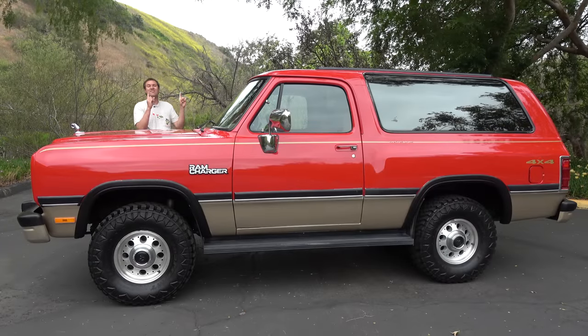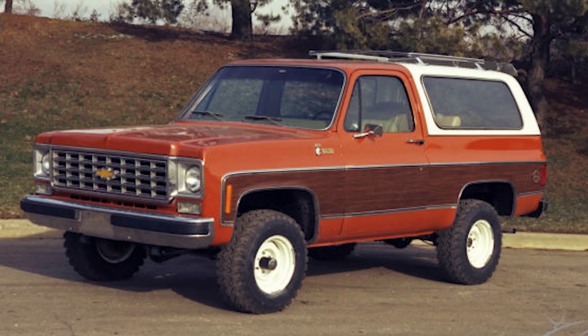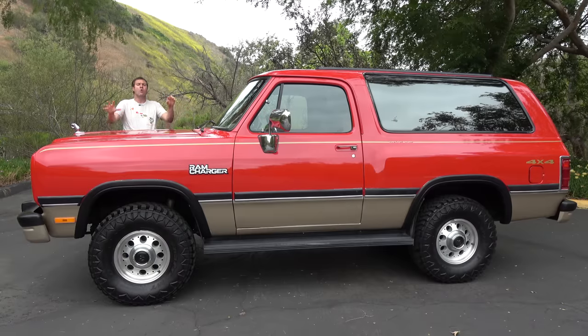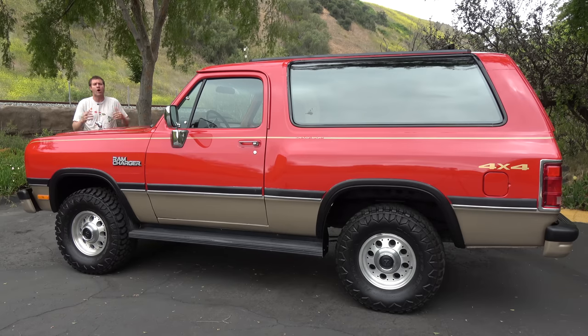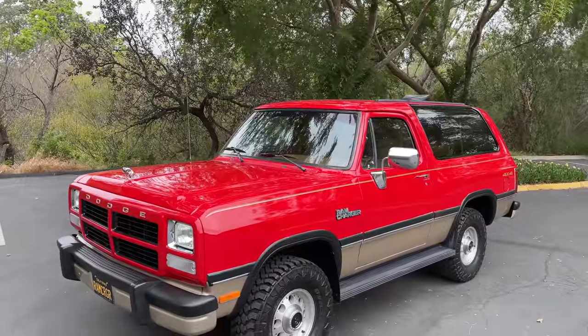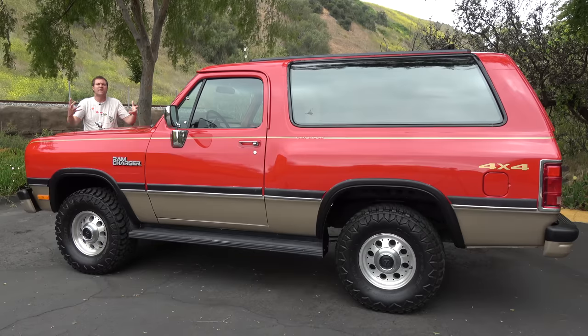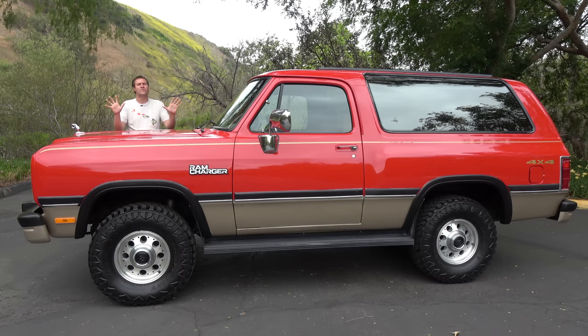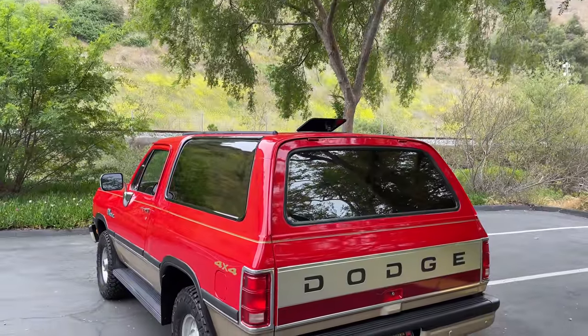The original Ram Charger came out back in 1974 as a big full-size SUV meant to rival the Ford Bronco and Chevy Blazer. At one point in the 1970s, you could get a Ram Charger with a 7.2-liter V8 making 220 horsepower. The 70s were not kind to cars, but they were kind to SUVs, as the modern SUV sort of got started then — though back then they were very different from today.